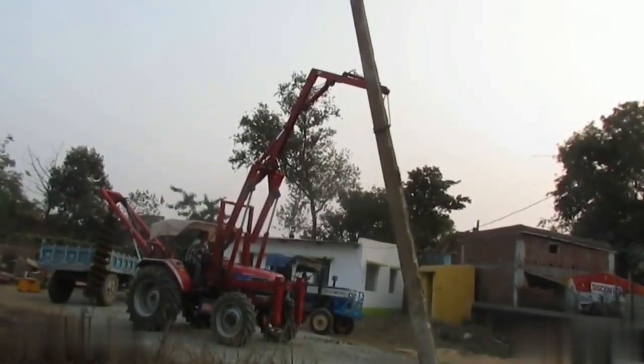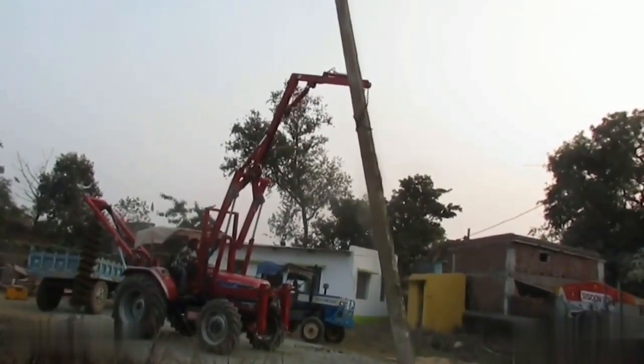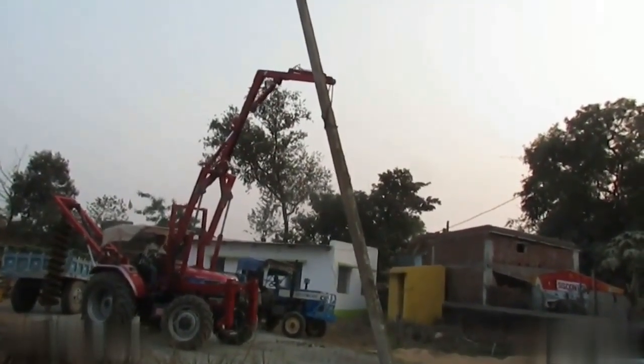Viewers are encouraged to engage with the video by liking, sharing, and subscribing. This interaction plays a significant role in raising awareness about effective practices in utility pole management and installation.